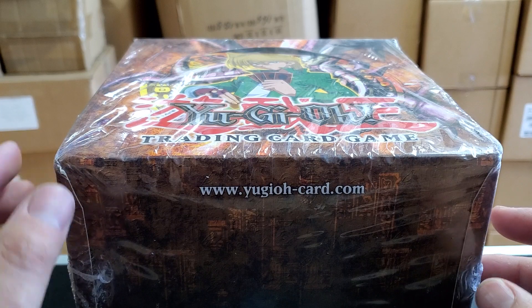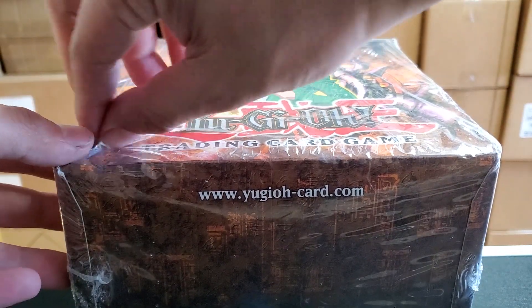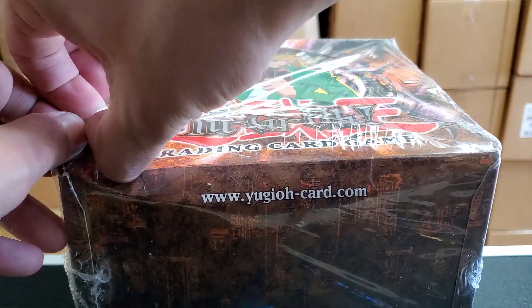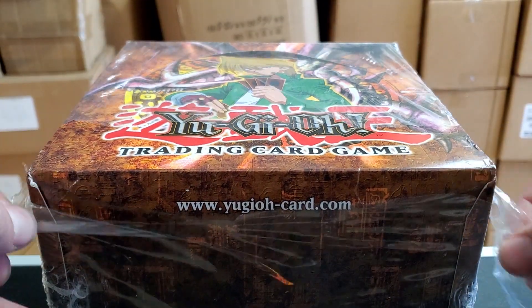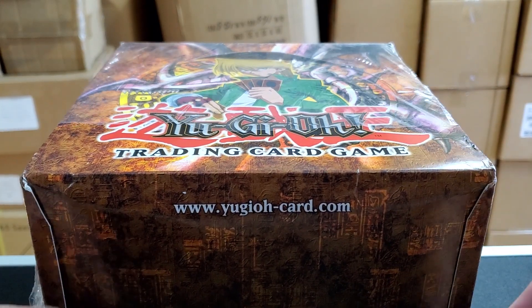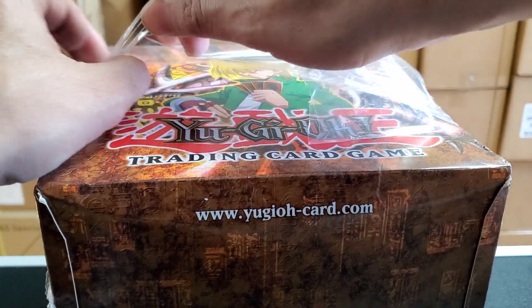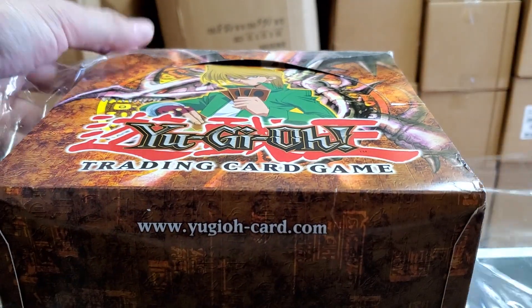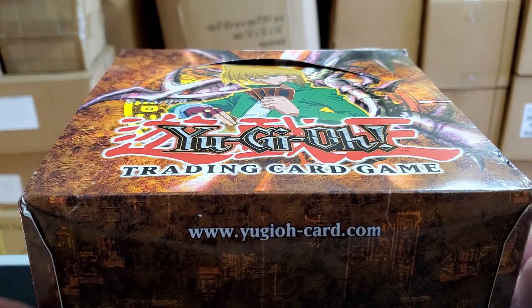So we're going to get right into it and open this baby up, and I'll let you guys know who got what. That's crazy that stuff like this can be sealed for so long — at this point almost 20 years since this thing has been released. Let me go ahead and open it up. I've never opened one of these, so that's pretty crazy.